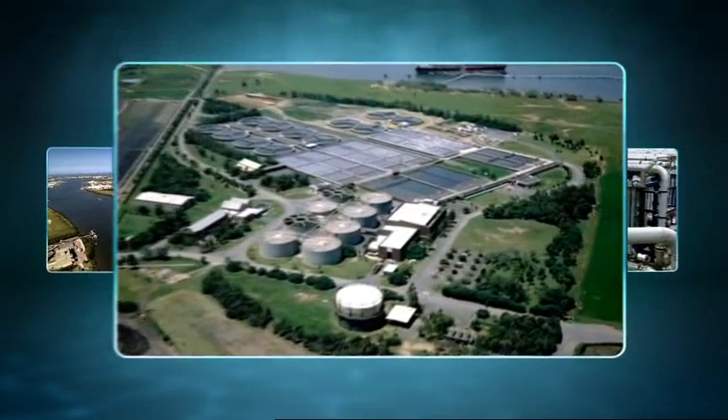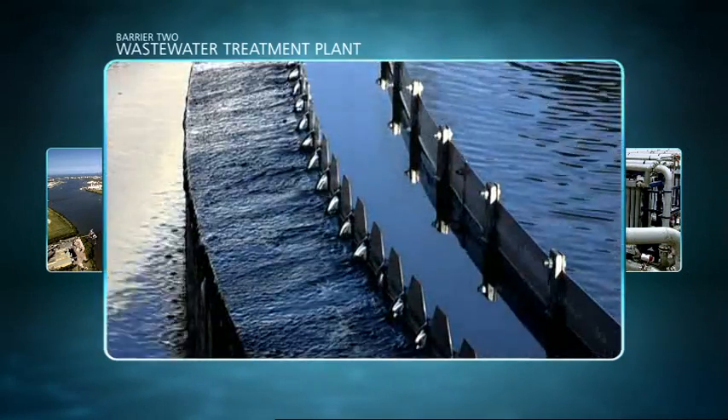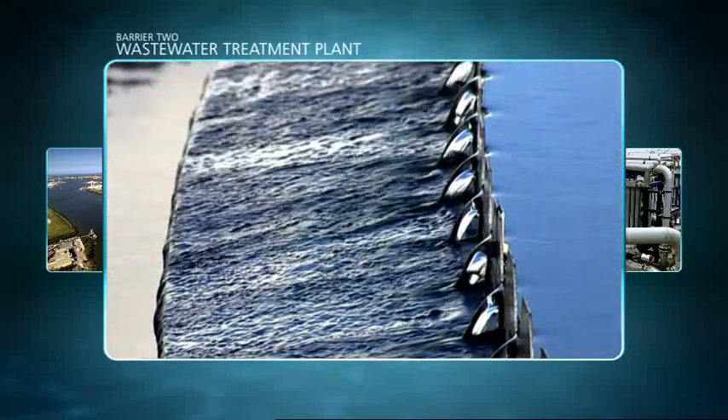Barrier 2 is our existing world-class wastewater treatment plant. Here, a screening process removes large particles and natural processes break down organic matter and remove many chemicals and harmful microbes, including hormones.